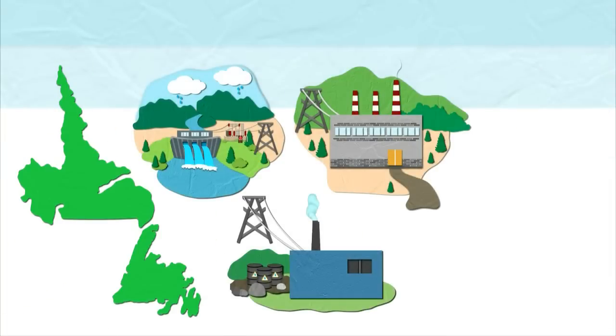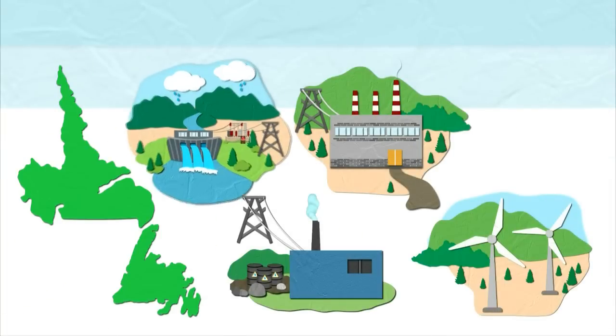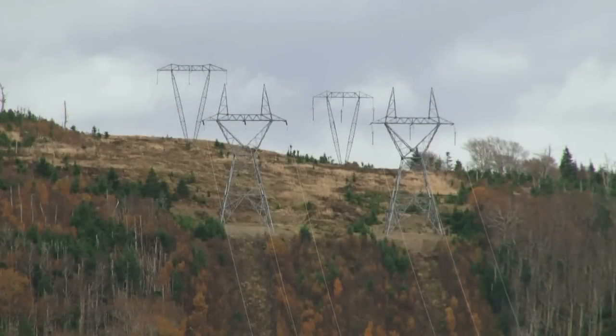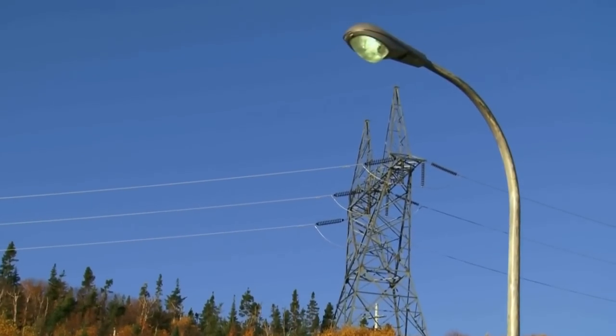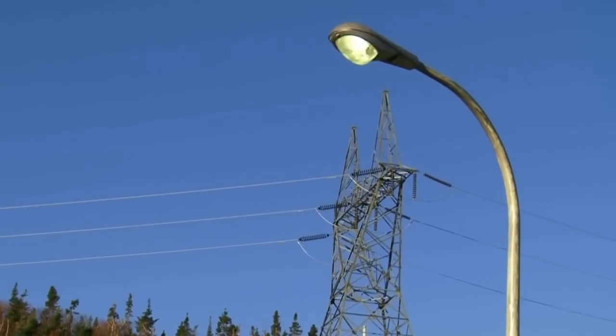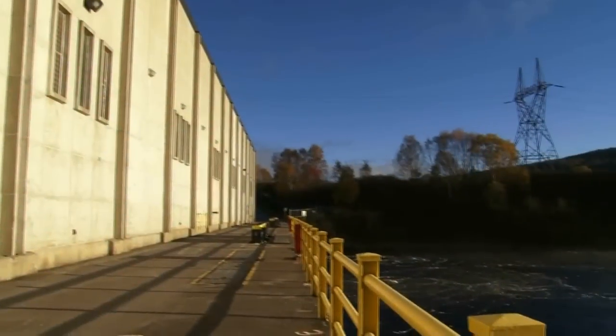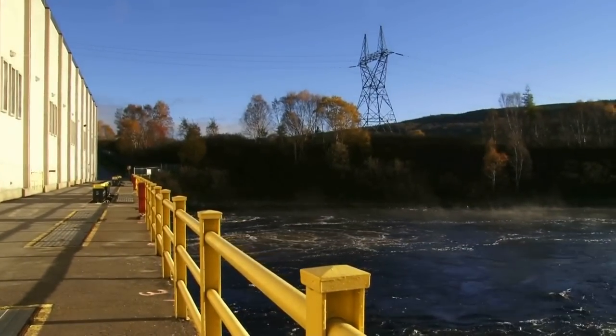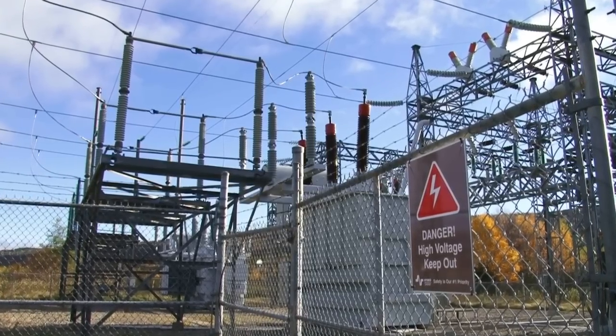In Newfoundland and Labrador, electricity is generated at a hydroelectric plant, thermal plant, diesel plant, or a wind farm. This electricity must often travel long distances to get to your home. To do that, electricity makes a journey through a complex transmission system. After electricity is generated, it travels by wire from a power plant to a terminal station near the plant.